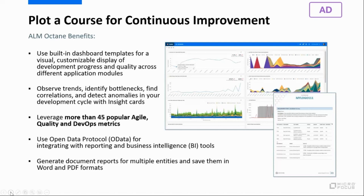ALM Octane's embedded dashboarding and insight capabilities allow enterprises to exploit vast amounts of data. You can customize built-in dashboards and templates, and take advantage of over 45 common metrics to visualize development progress and quality. With insights, you can observe trends, identify bottlenecks, find correlations, and detect anomalies in your development cycle.